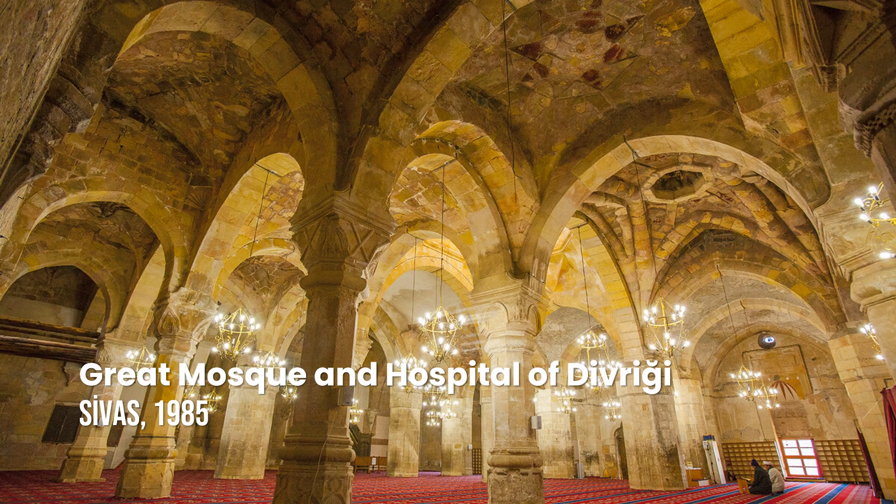Great Mosque and Hospital of Divriği. Founded in the early 13th century, the mosque-hospital complex at Divriği is a unique and outstanding example of Islamic architecture, blending distinct and sometimes contrasting designs.